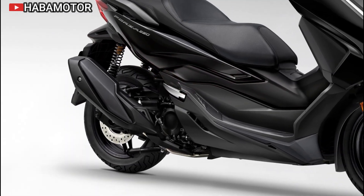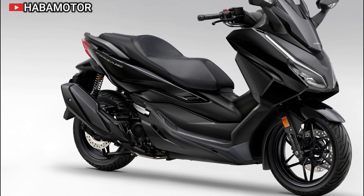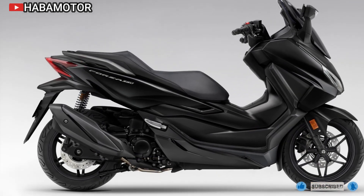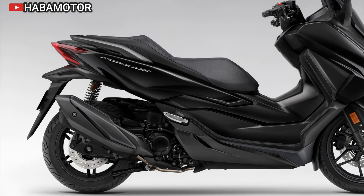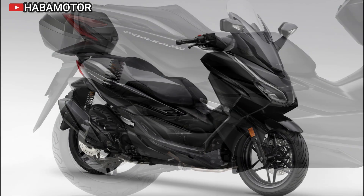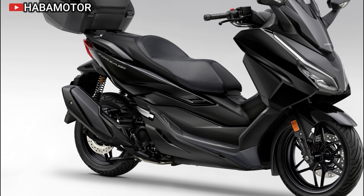Honda offers a range of genuine accessories for the Forza 350, allowing owners to customize their scooters for enhanced functionality and style. The style pack includes components that elevate the scooter's luxurious appearance and rider comfort, while the urban pack adds practical features such as heated grips and a security buzzer. Additional accessories include various top boxes and a rear carrier, designed to enhance storage and convenience for everyday commuting.